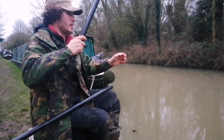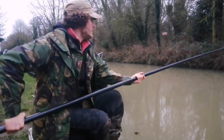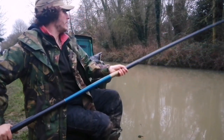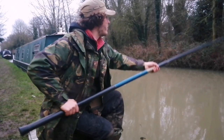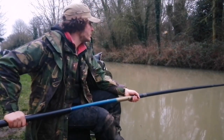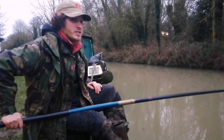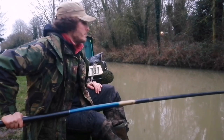Definitely some fish in the area. We're going right back in. This pole I got off a very famous virtual marketplace — Facebook — for 30 pounds, can't go wrong. It's a Browning. I re-elasticated it myself to make it a bit more sporting, so I've got a three pound mainline to a two pound hook length. That should be enough to deal with most things, but it makes it fun anyway.